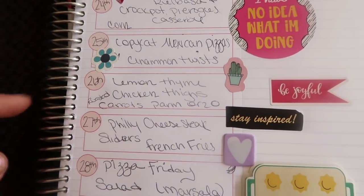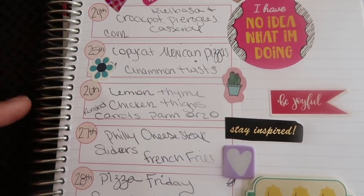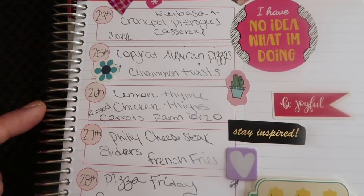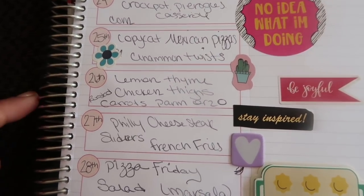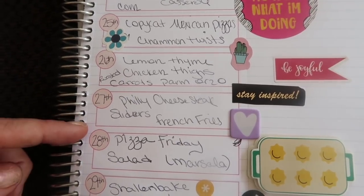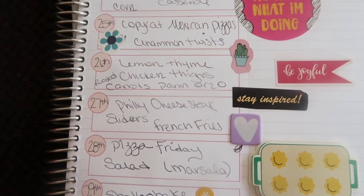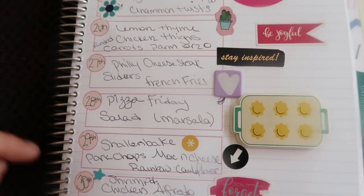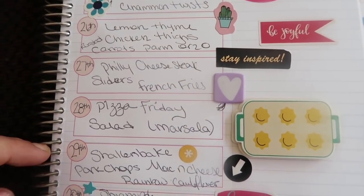One night we're doing lemon thyme chicken thighs — I'll use the bone-in ones I had from Walmart almost a month ago — paired with roasted carrots and Parmesan orzo, which is amazing. I also mentioned the Philly cheesesteak sliders with the shaved steak and french fries; I'll bump that toward the end of the week so I can squeeze in a Costco trip for slider buns. And on Friday we're doing pizza night with salad and the chicken Marsala pizza — I am so psyched about it. The kids will probably just do regular cheese, but I cannot wait for my Marsala pizza.